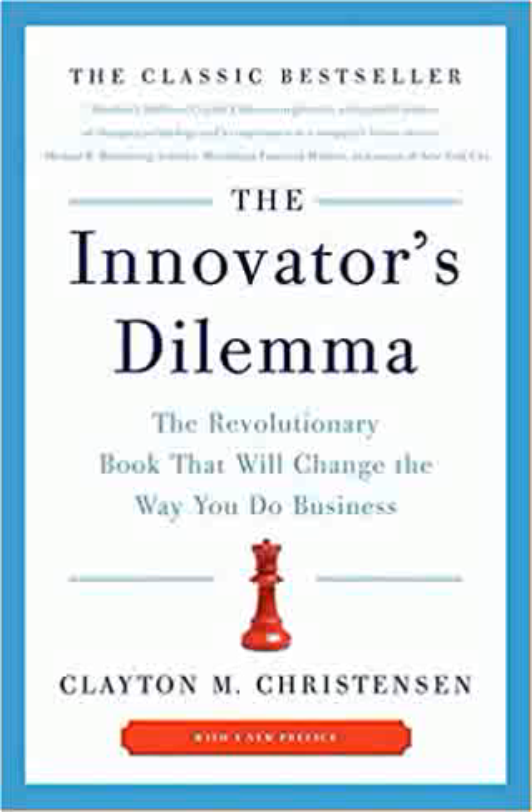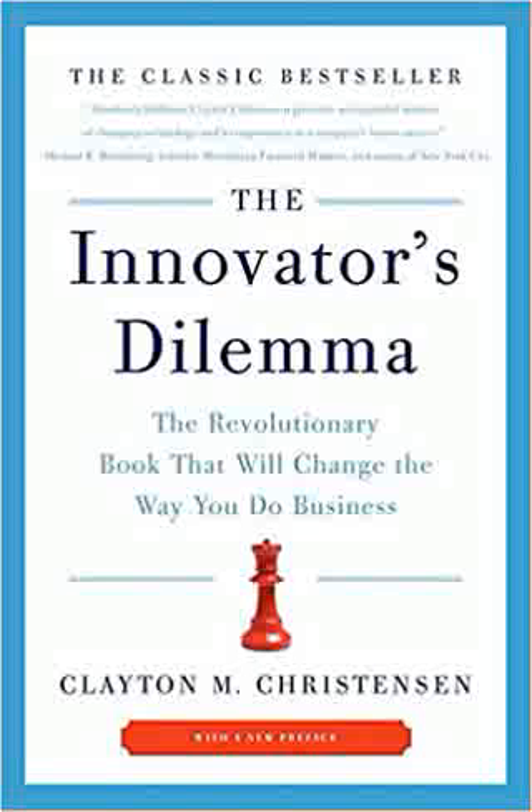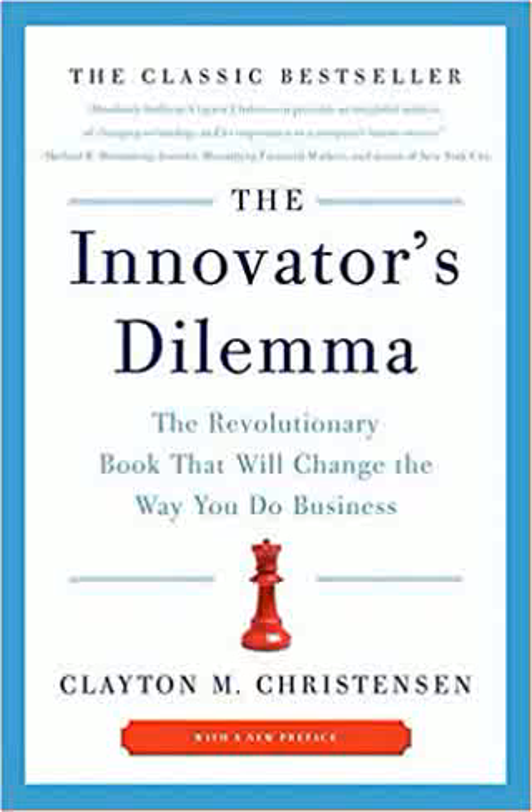5 key lessons from The Innovator's Dilemma: Lesson 1 — the difference between sustaining and disruptive technologies. Lesson 2 — big companies fail because of their massive math. Lesson 3 — watch out for radical technological transitions. Lesson 4 — create an RPV framework for your company. Lesson 5 — entering new markets inherently involves failure.